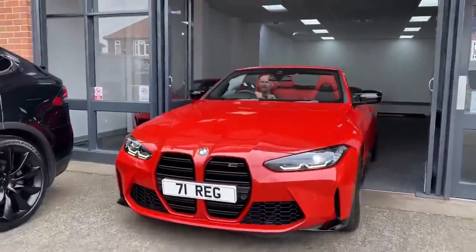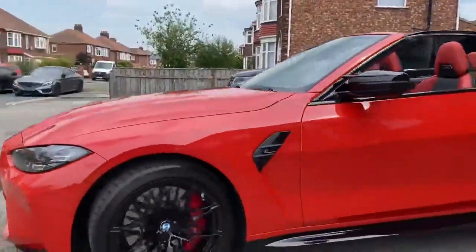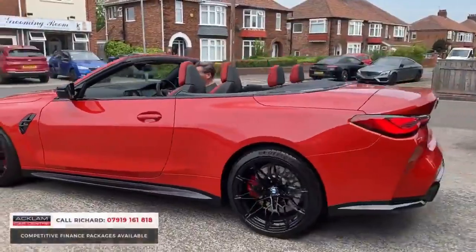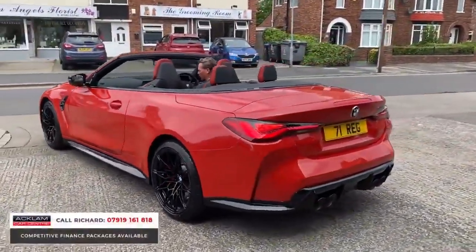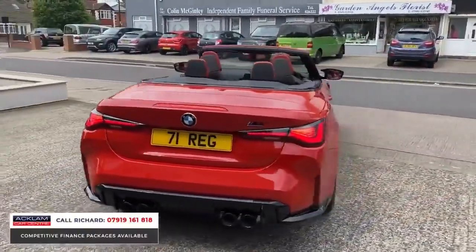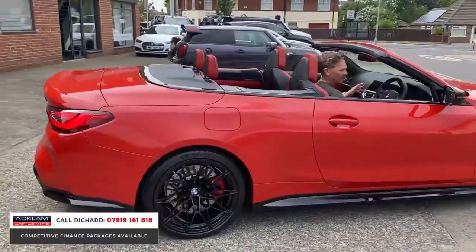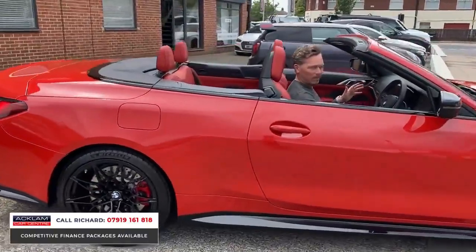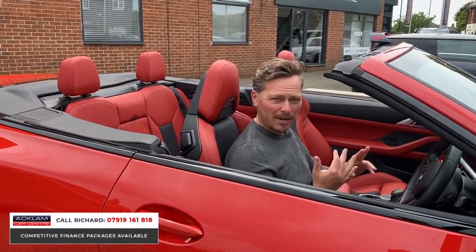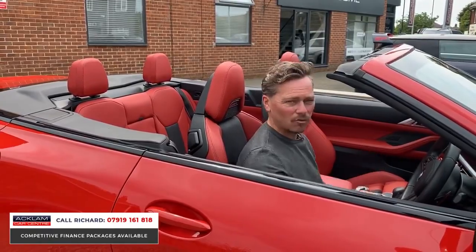How nice is this, especially for a summer's day. It's a wonderful M4 Competition xDrive Convertible in Toronto Red with a matching Fiona Red interior, 5,000 miles, 2021 71-registration car, running-in service done, immaculate condition. Jet black wheels — the car is absolutely incredible to look at. 510 brake horsepower, 0-60 in 3.7 seconds, xDrive performance.